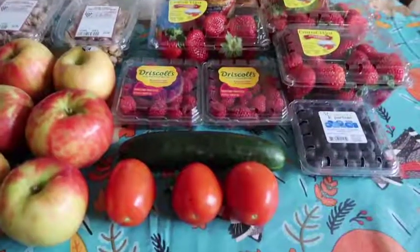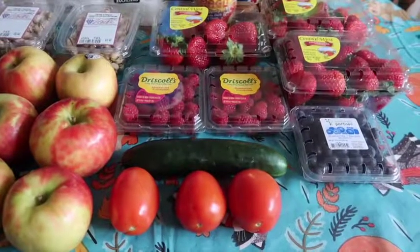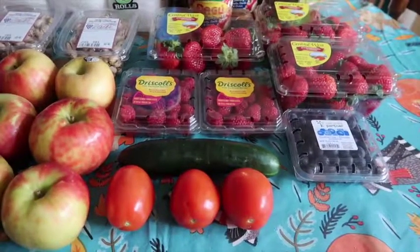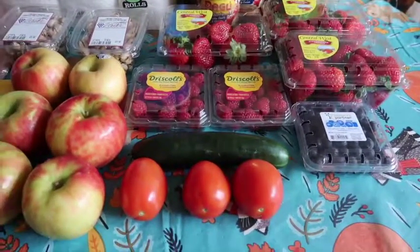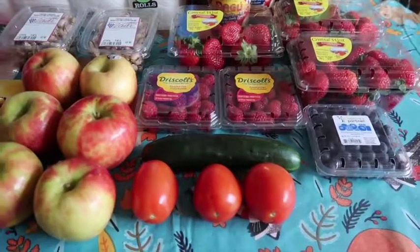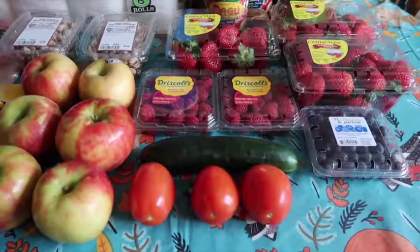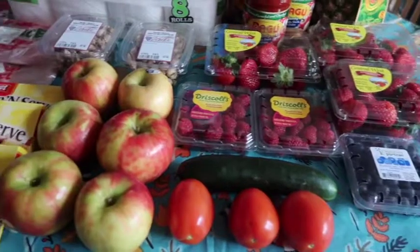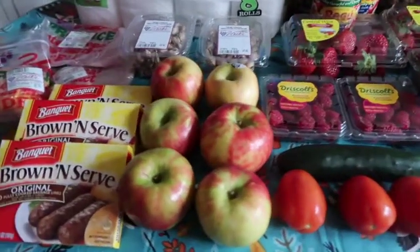The cucumber was 43 cents — I always add this to the side salad I make for the week. Along with that, the tomatoes were 68 cents per pound. I picked up 0.89 pounds and paid 61 cents for the three of those.